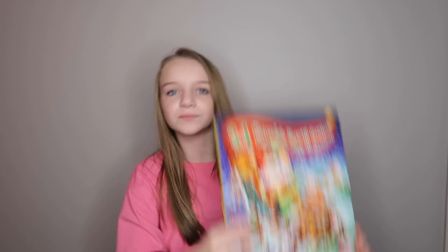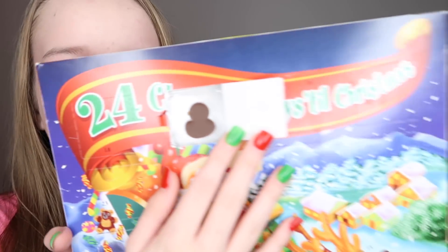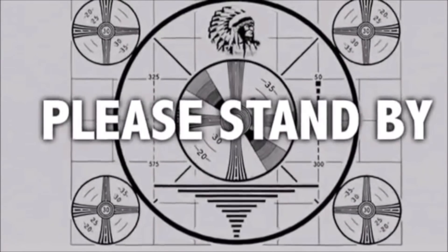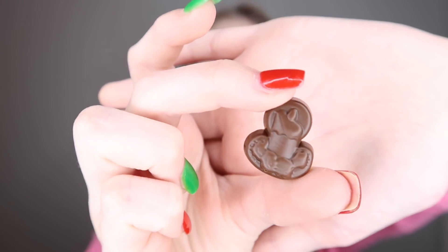Advent calendar time! Okay, it is time for my advent calendar — today is day twelve. When I first opened it I thought it was Mickey with one ear! Okay so the chocolate I found out is a candle — you can see the little flame up here. I'm not going to eat it yet because I want to show my sister; we haven't gotten this one yet. And guys, here's Mr. Jingle's hiding spot for today!